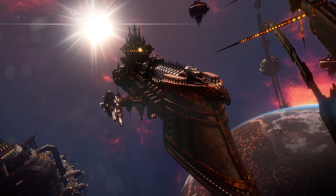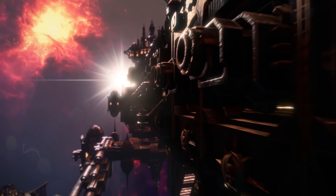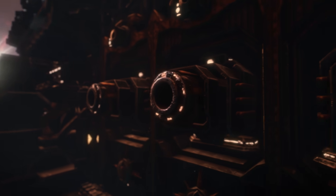Hello everyone and welcome back to another video. Today we're going to be looking and talking about some of the Imperium's greatest starships. I've put together a list of ships I personally think stand out when it comes to the Imperial Navy.